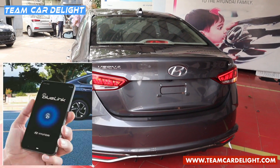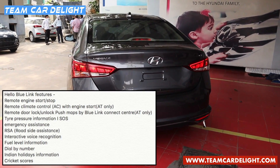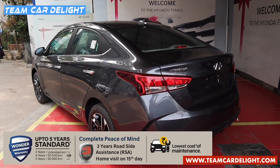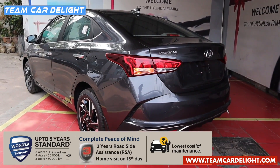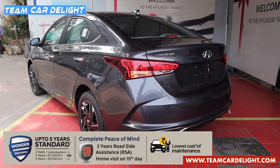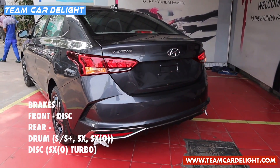This top-end trim has BlueLink connected car technology with three years free subscription, including the Hello BlueLink feature. Remote engine starter is available only with automatic transmission. Hyundai offers warranty options — three years unlimited kilometers, four years 60,000 km, or five years 50,000 km — along with three years of roadside assistance free of cost. Front disc brakes and rear drum brakes are standard; only the top-end turbo trim gets all four disc brakes.